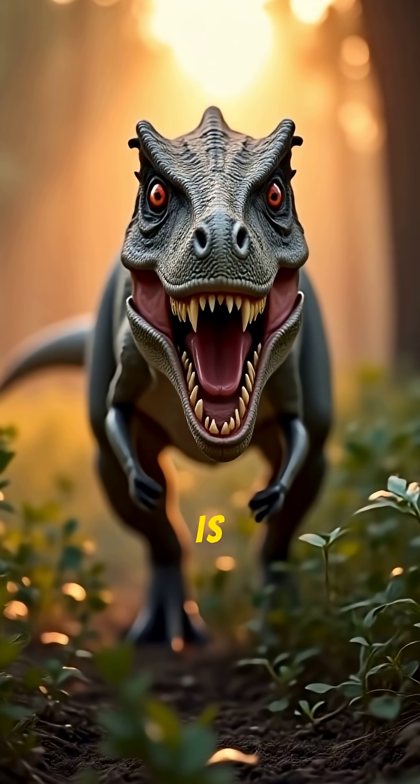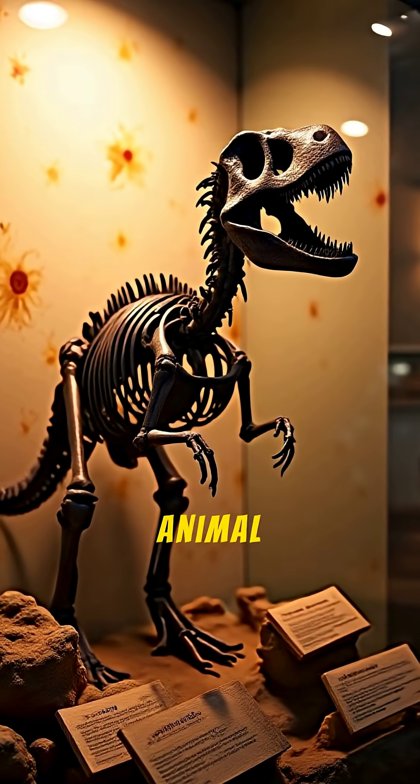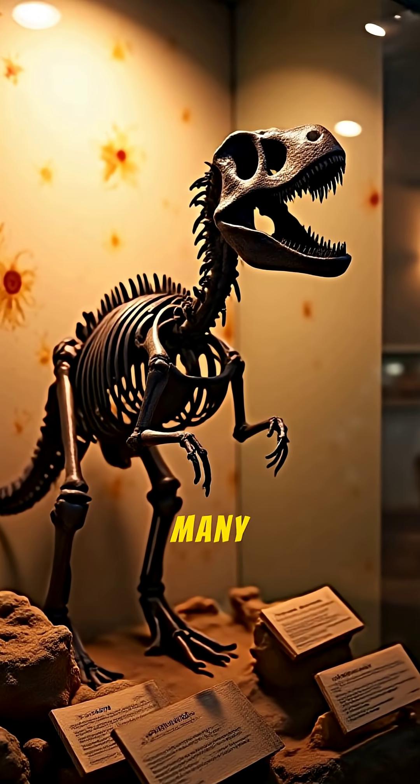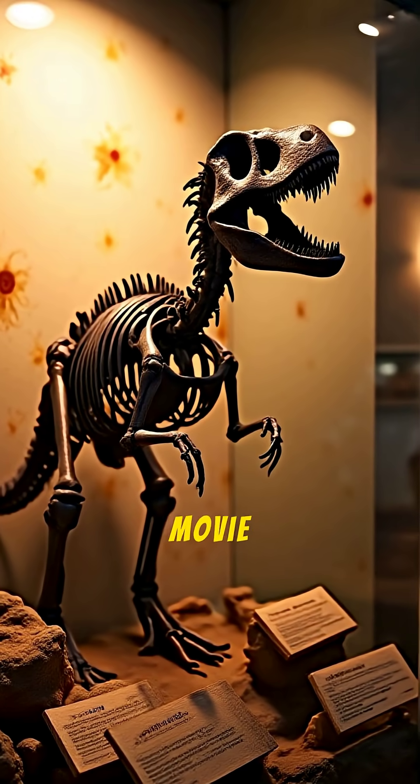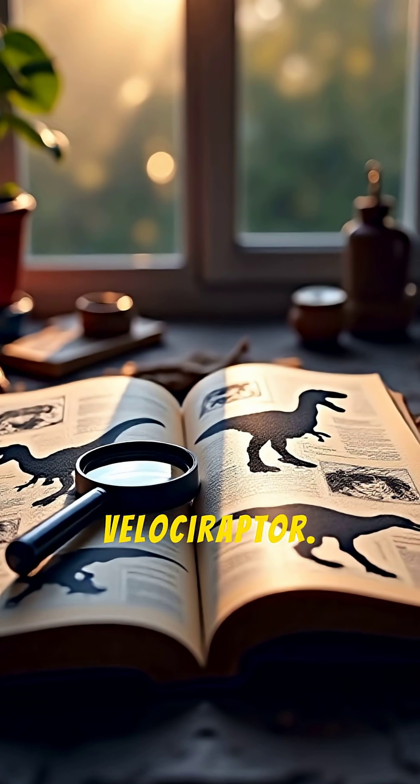The Velociraptor from Jurassic Park is one of the most terrifying monsters in cinema history. But the real animal was very different, and in many ways far more fascinating than the movie monster. Let's uncover the truth about the real Velociraptor.